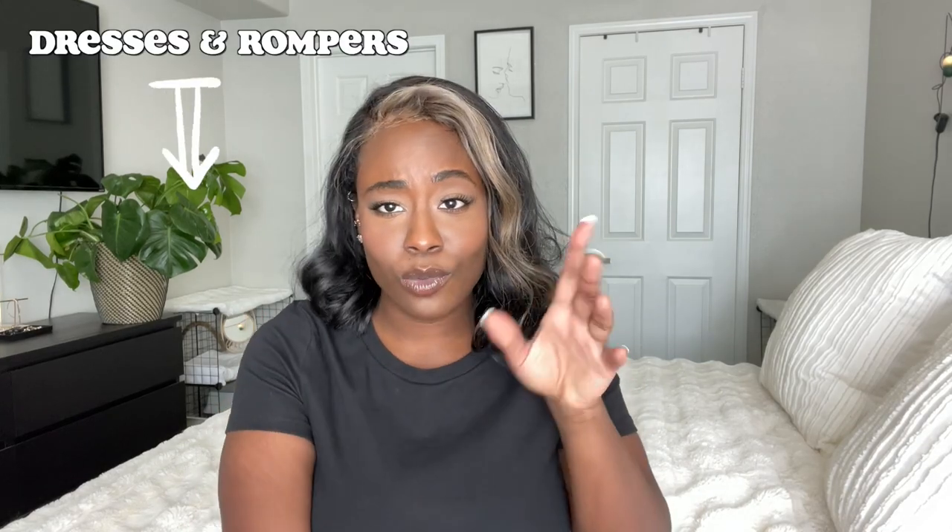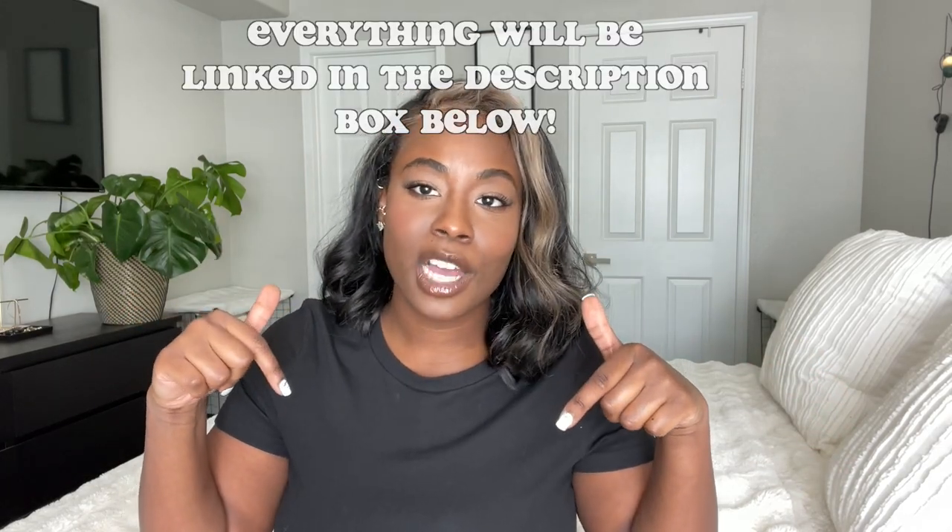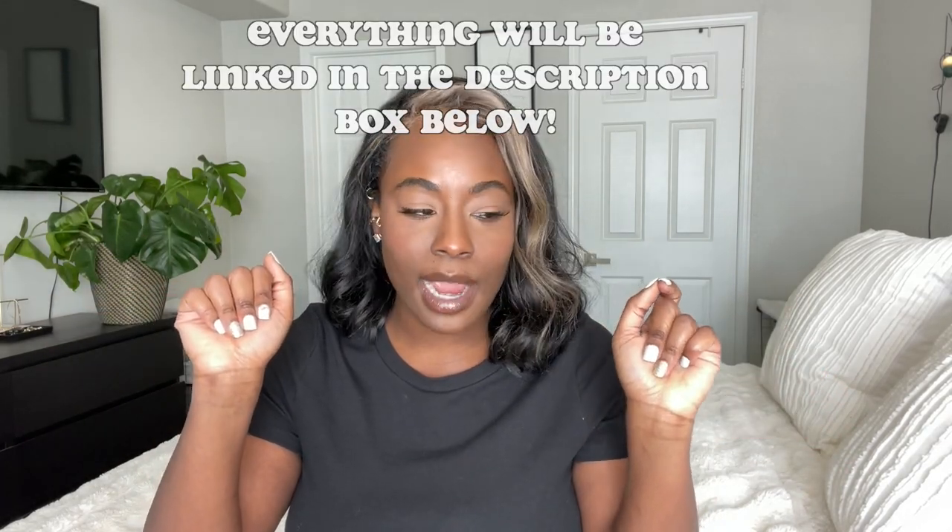We're going to start with the dresses and rompers first. We have bathing suits, we have just fits, we have all kinds of different things. I will have everything linked in the description box below. Let's just go ahead and jump right in.